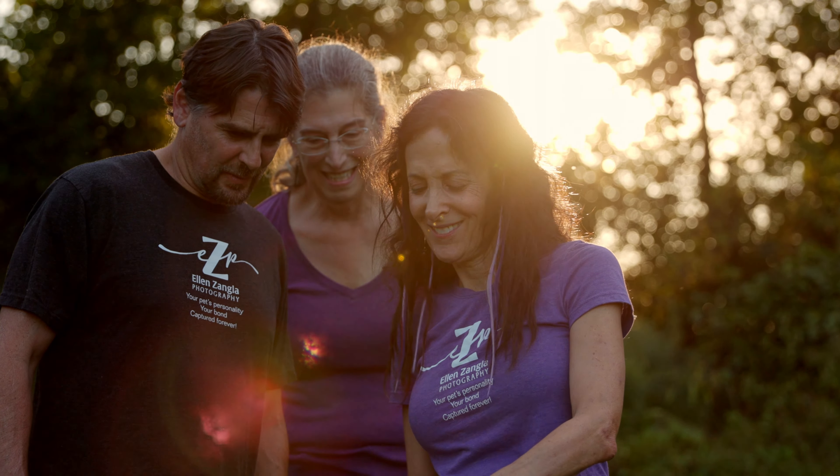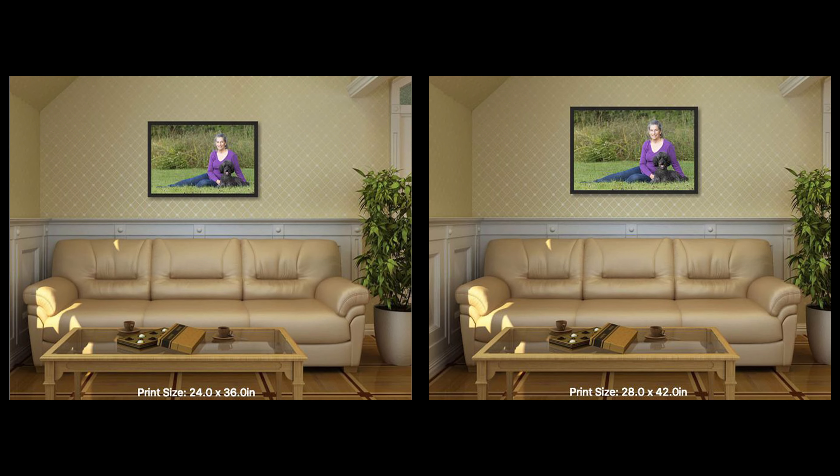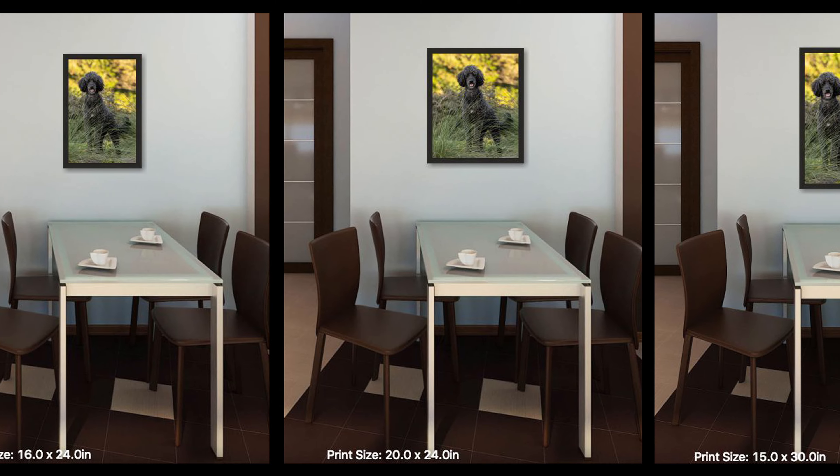After your photo session, I know you'll be really excited to see your photos, so we'll schedule an in-person meeting or a Zoom call a few days later so that you can look at them and order your favorites. If you know that you want a portrait for a certain area of your home — like over the mantel or over a couch — I can show you what different photos will look like in that space to scale, so you'll know exactly how it will look.